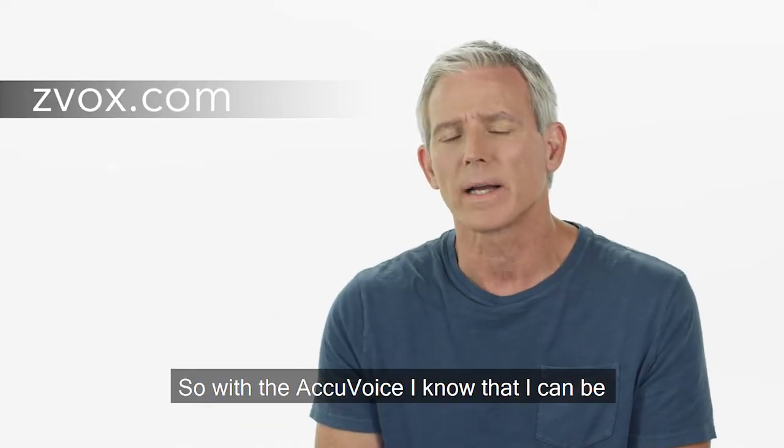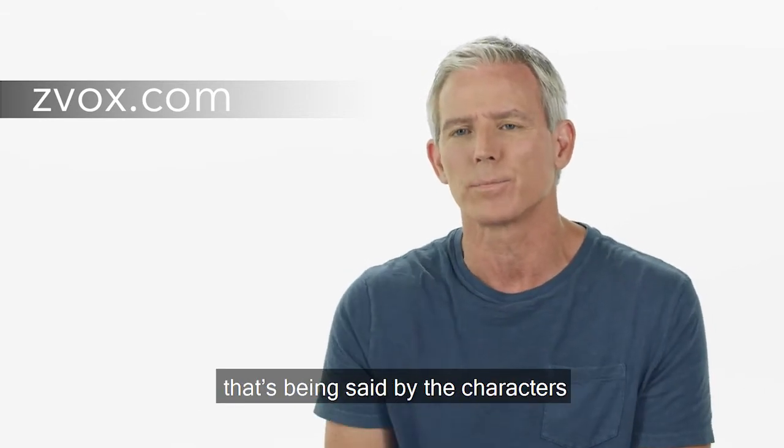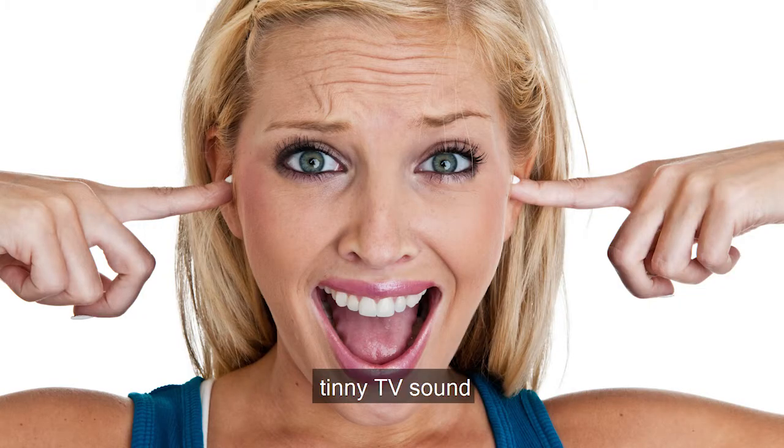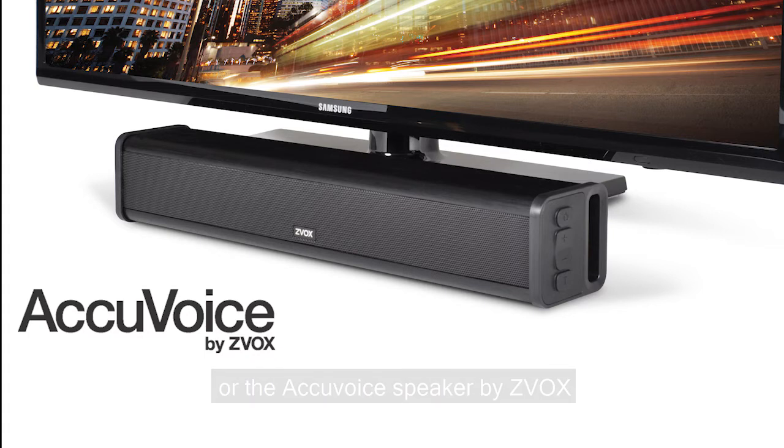So with the AccuVoice, I know that I can be involved in the scene and hear every word that's being said by the characters, and I don't have to bother anybody else. So you choose: tinny TV sound or the AccuVoice speaker by Zeevox.